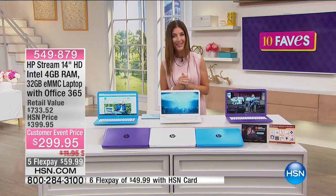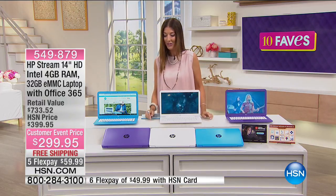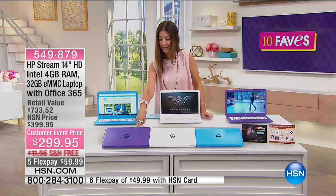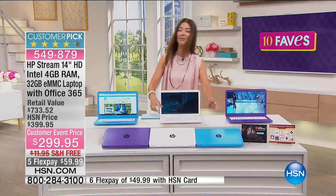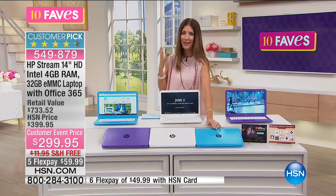We also have three great colors — these colors are not found anywhere else, those are HSN exclusives. We have the purple, which is kind of fun and fabulous. We have the white, which is clean and modern. We also have the blue, which is kind of like a turquoise, sort of like a teal Mediterranean blue.